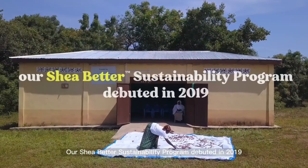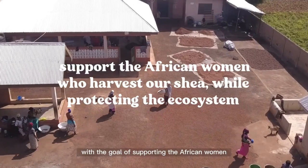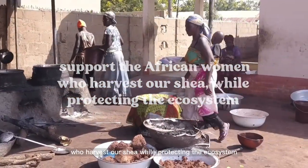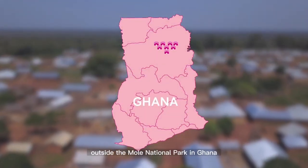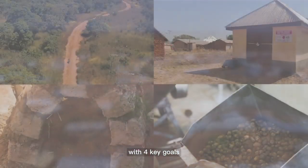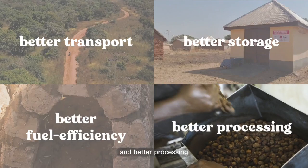Our Shea Butter Sustainability Program debuted in 2019 with the goal of supporting the African women who harvest our shea while protecting the ecosystem. In 2021, we focused our efforts on eight communities outside the Mole National Park in Ghana with four key goals: better transport, better storage, better fuel efficiency, and better processing.